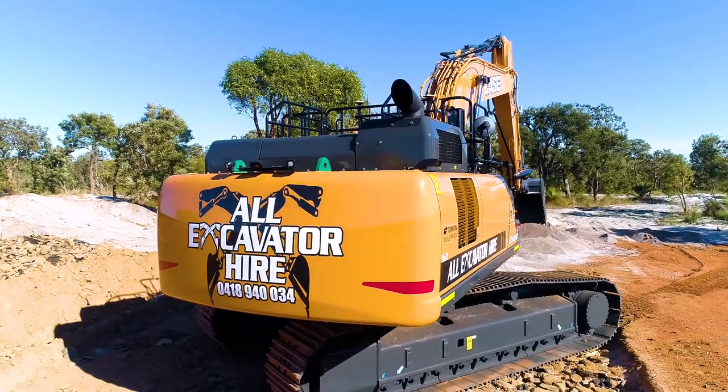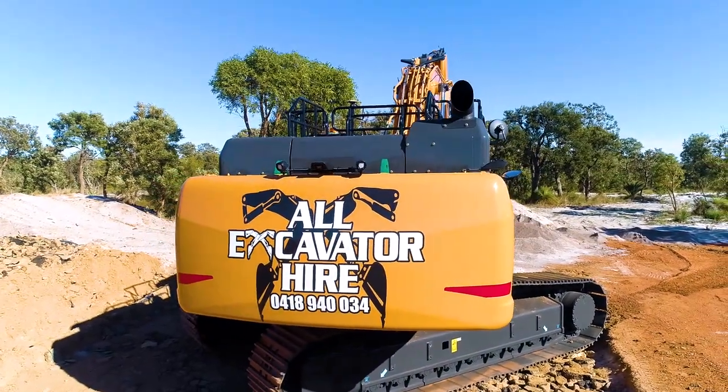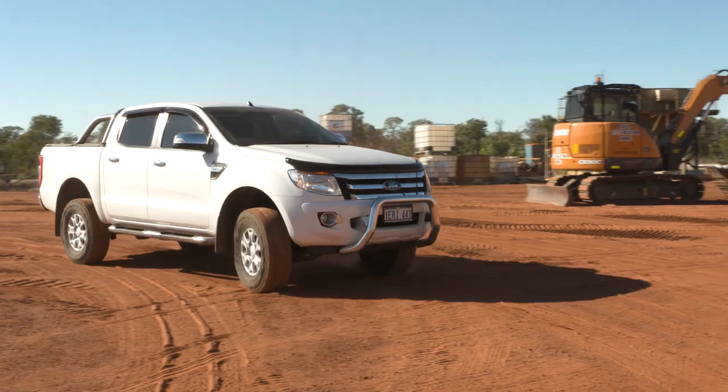All Excavator Hire have been a pretty dominant earth moving company in WA, local as well as being a supplier in the Kimberleys and Pilbara Midwest.